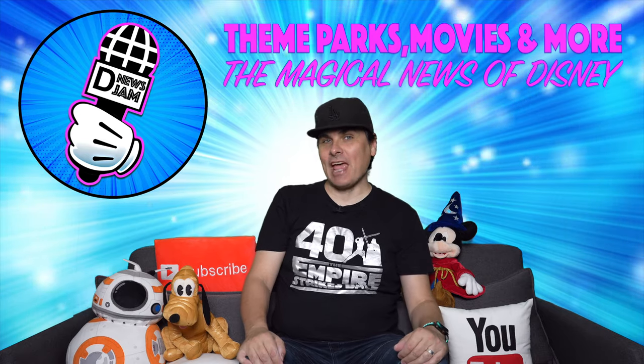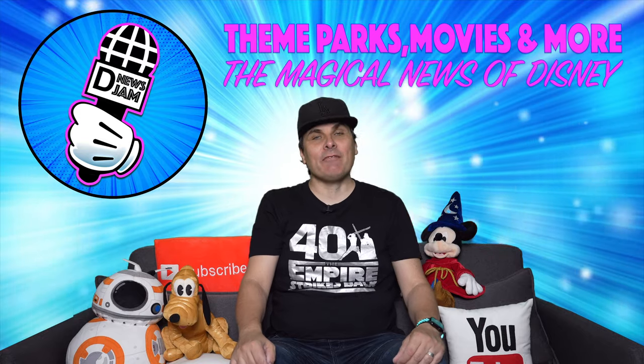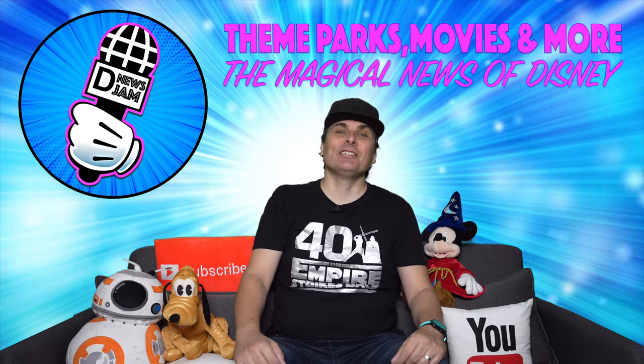Hi, it's John. Hi, I'm Maria. Welcome to DNews Jam, Wednesday, November 25th, 2020. The magical news of Disney.